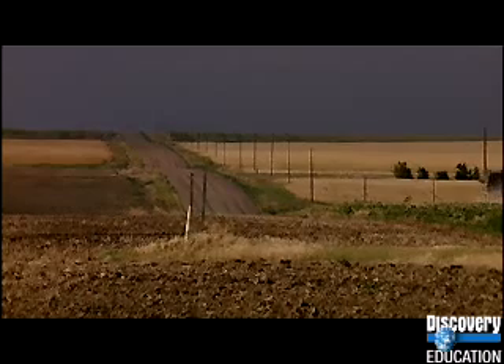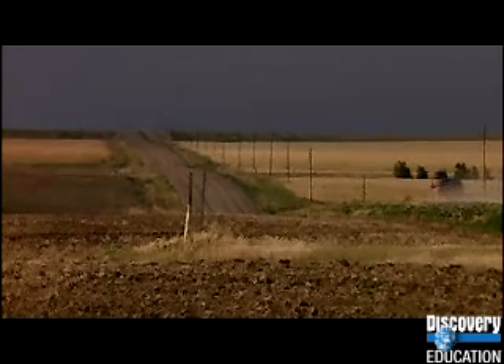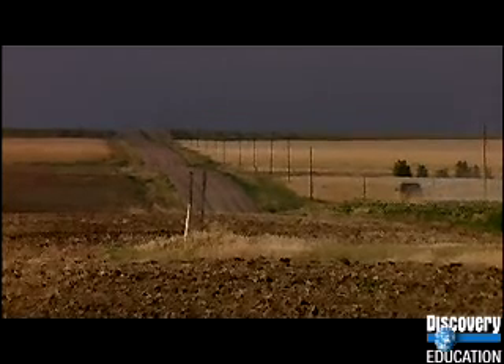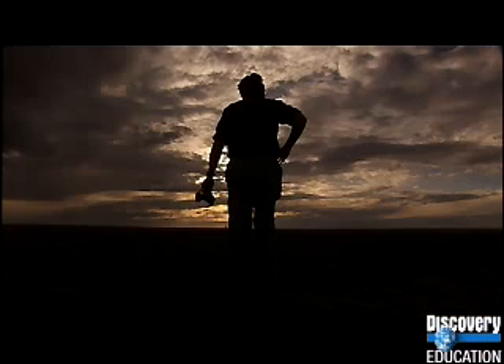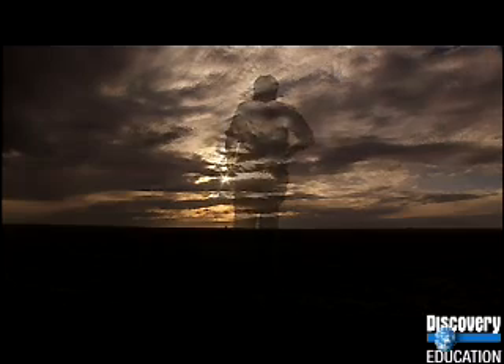Tim Dowling has seen that the more room a thunderstorm has, and the faster it grows, the bigger the lightning it produces. And in his imagination, he descends into the colossal thunderstorms to the west of the great red spot.